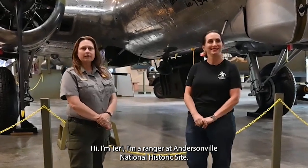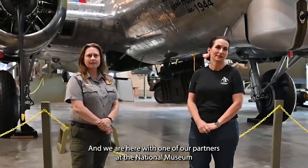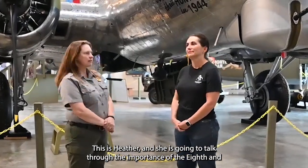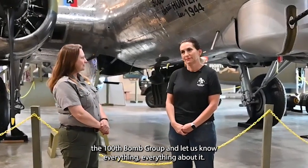Hi, I'm Terry. I'm a ranger at Andersonville National Historic Site, and we are here with one of our partners at the National Museum of the Mighty Eighth Air Force. This is Heather, and she is going to talk through the importance of the 8th and the 100th Bomb Group.